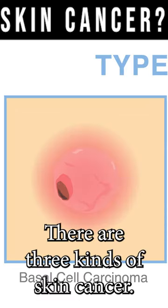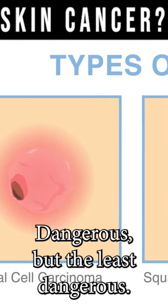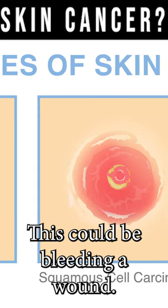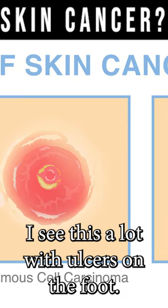There are three kinds of skin cancer. The basal cell carcinoma — dangerous, but the least dangerous. Then there's the squamous cell carcinoma, which is in the middle. This one could be bleeding, a wound — I see this a lot with ulcers on the foot.